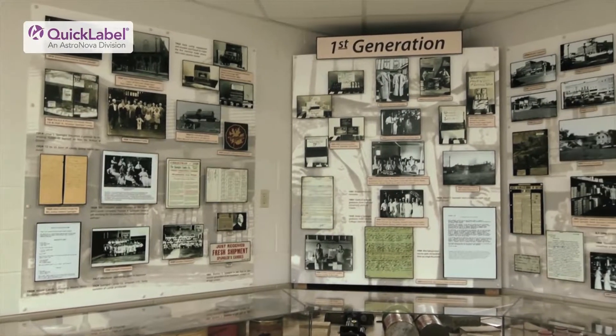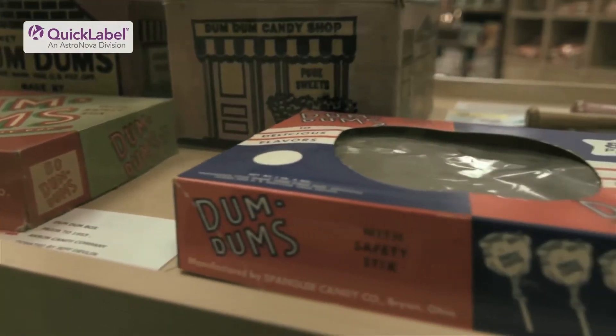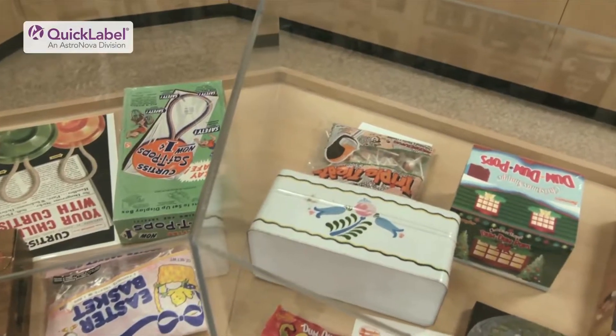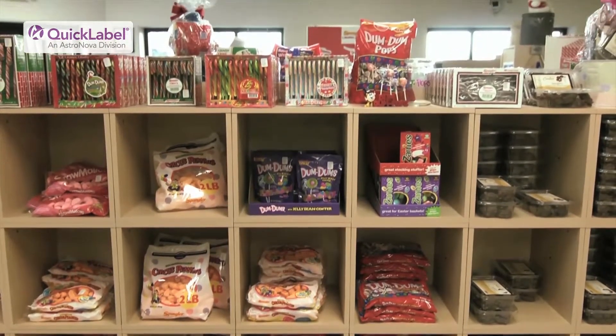Hi, my name is Jim Knight and I'm the Vice President of Marketing at Spangler Candy Company. Spangler has a great history — it was founded in 1906, we've been around over 100 years. We have a lot of great brands in our portfolio: Dum Dum Pops, Safety Pops, we make candy canes, Circus Peanuts — just a great family company.